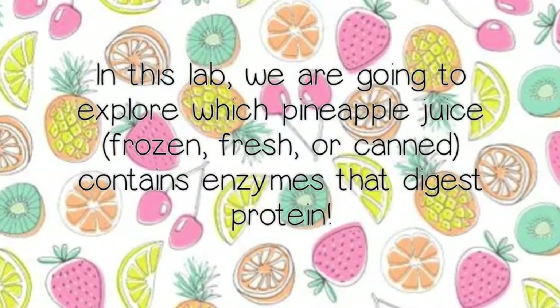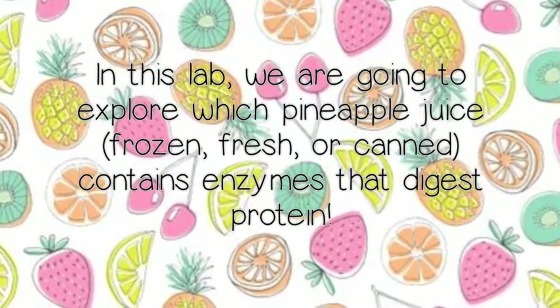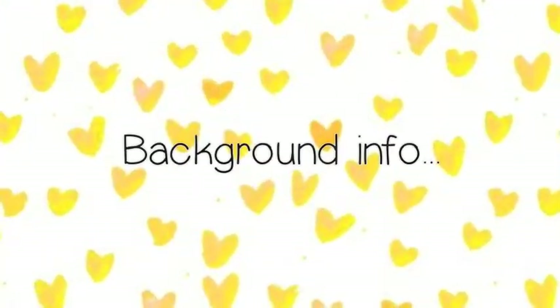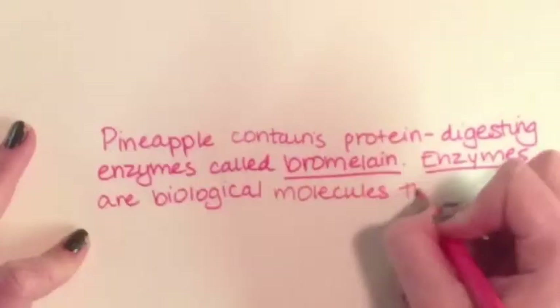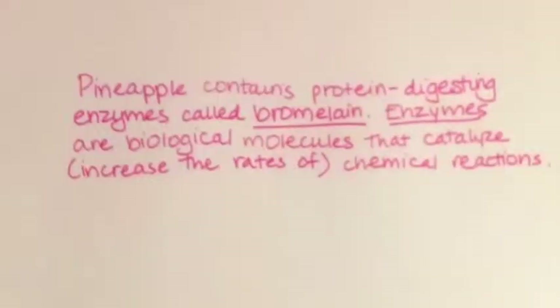In this lab, we are going to explore which pineapple juice contains enzymes that digest protein. Pineapple contains protein-digesting enzymes called bromelain. As you may remember, enzymes are biological molecules that catalyze, or increase the rates of, chemical reactions.